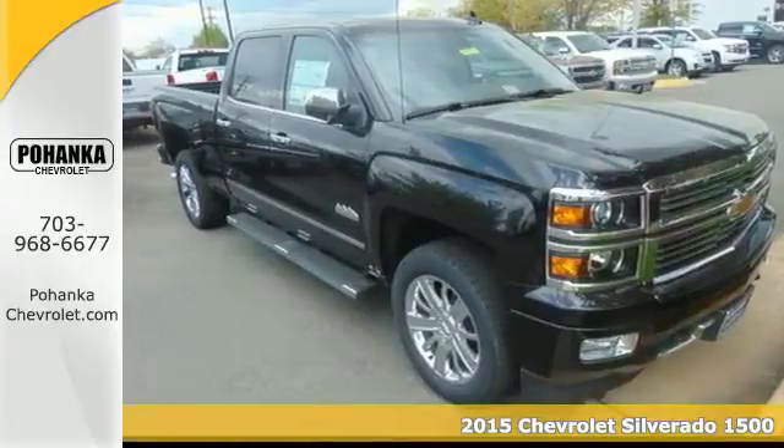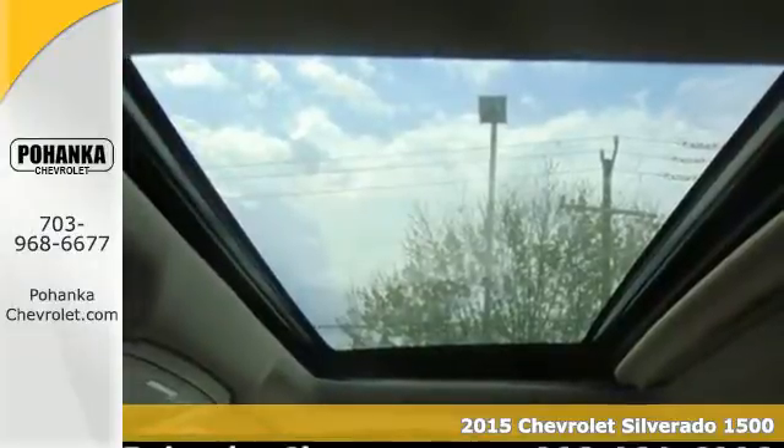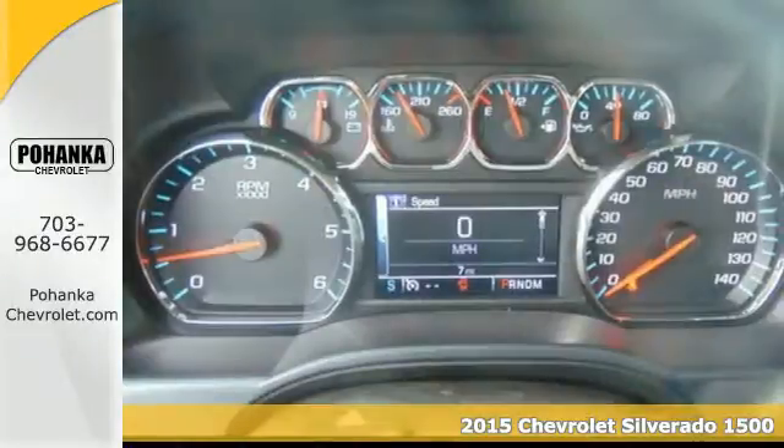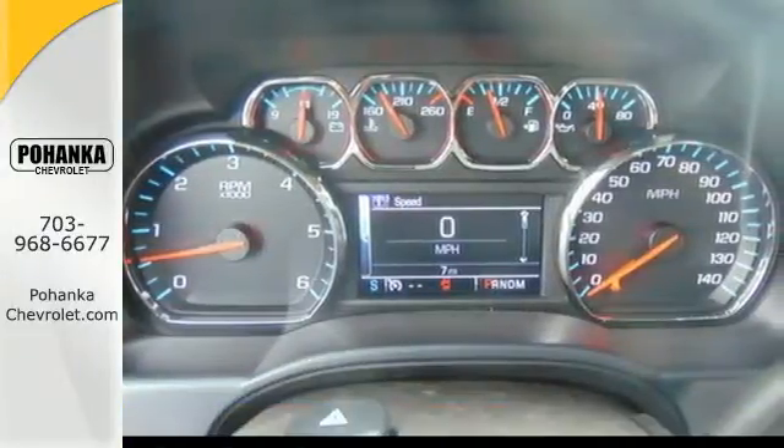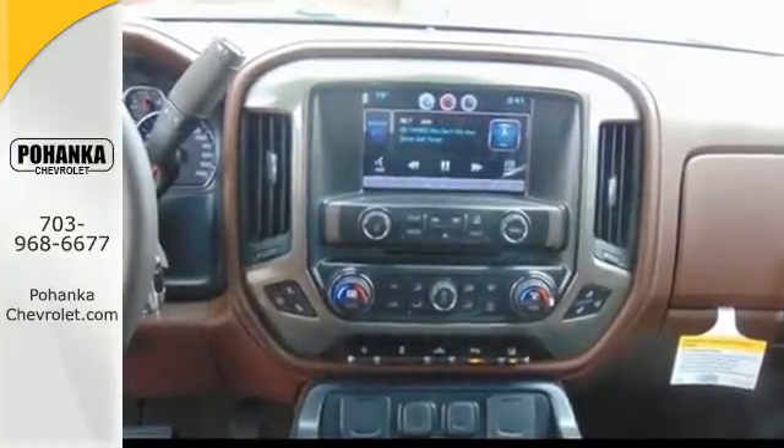It's a 2015 Chevrolet Silverado 1500. From the outside in, the Silverado is developed around functionality. The Ecotec3 engine with active fuel management, electronic sway control, and stability track are ready for the heavy workload.